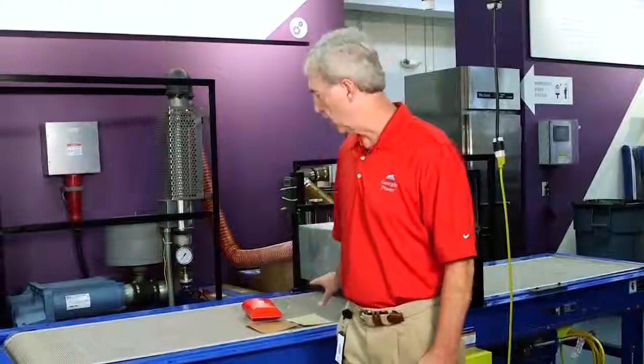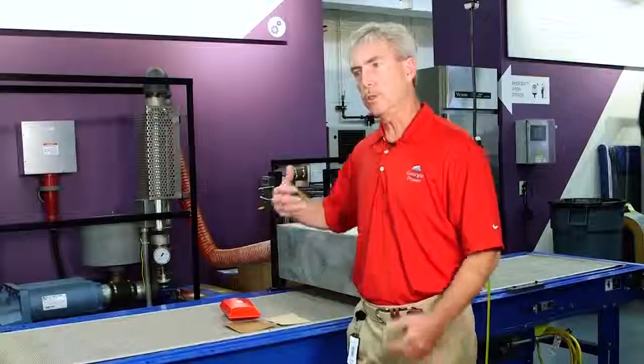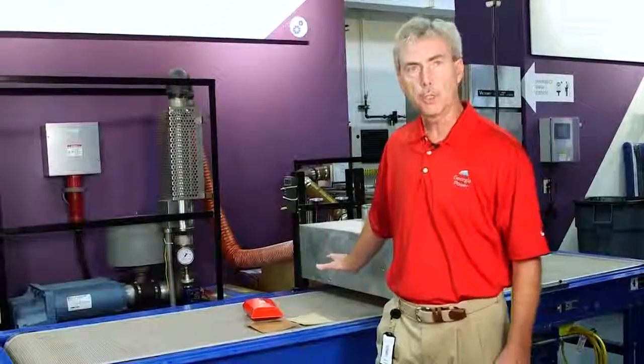What I want to tell you about today is a technology that's fairly new. It's a drying technology that uses sound waves combined with hot air directed onto a material to make it dry faster. We call it acoustic drying.